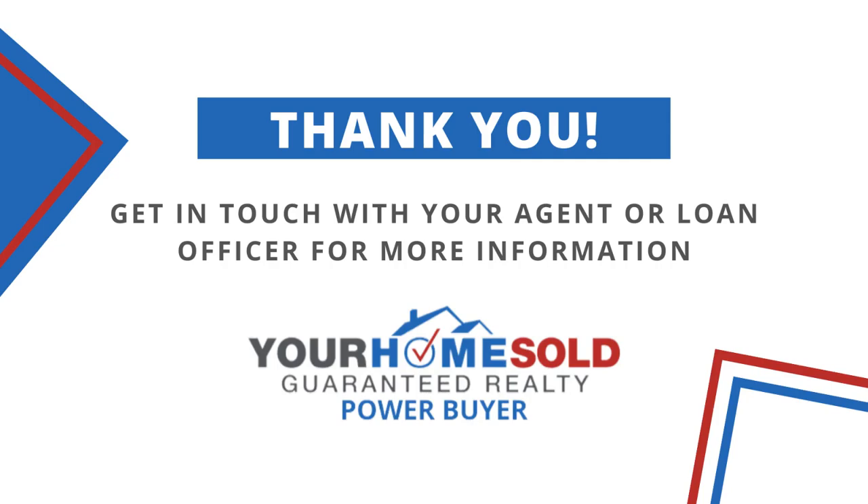If you're interested in learning more about the Your Home Sold Guaranteed Realty Power Buyer Cash Buy Program, reach out to your agent or loan officer so they can get the process started.